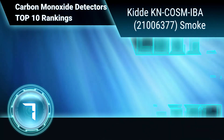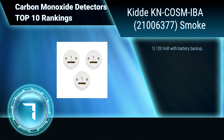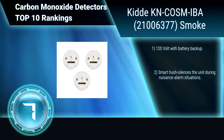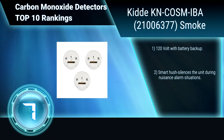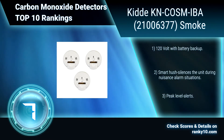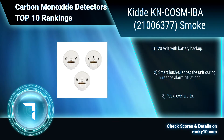Ranking Number 7: KIDA KNCOSN IBA-21006377 Smoke. These three hard-wired interconnected combination detectors feature a voice warning system that announces fire, carbon monoxide, low battery, or smart hush activation. 120 volt with battery backup. Smart hush silences the unit during nuisance alarms. Peak level alerts.